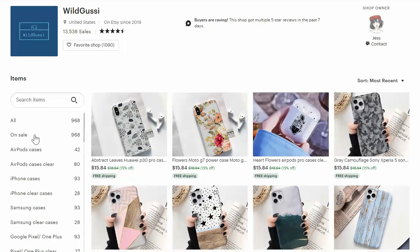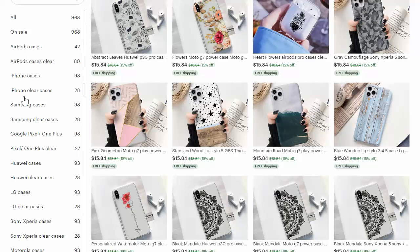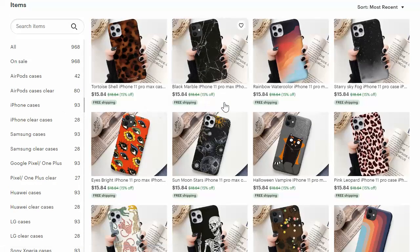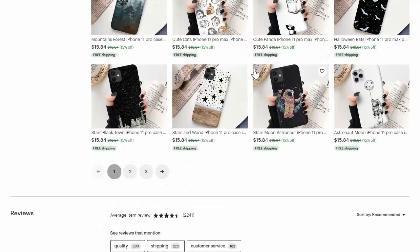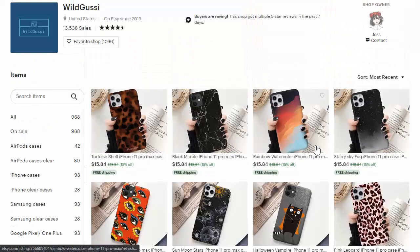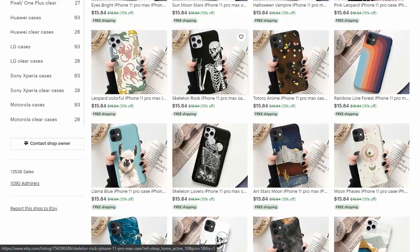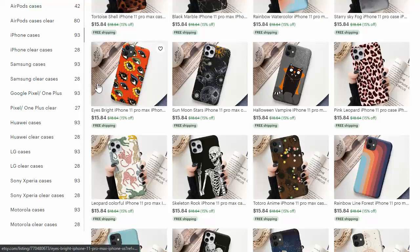If we look at their Etsy store categories on the left, I don't like how their categories are set up. It's AirPods, iPhone, Samsung, Google Pixel — you could put all that stuff in each individual listing. What I want to see is the actual niche the design is in, like a galaxy and stars category, so if people are interested in specific types of designs it's really easy to find. If I have an iPhone, I go to iPhone cases and now I have to go through 93 of them across three pages to see which one I like best. Maybe I'm only interested in skeleton and skull type designs — that's what I want to see on the left.